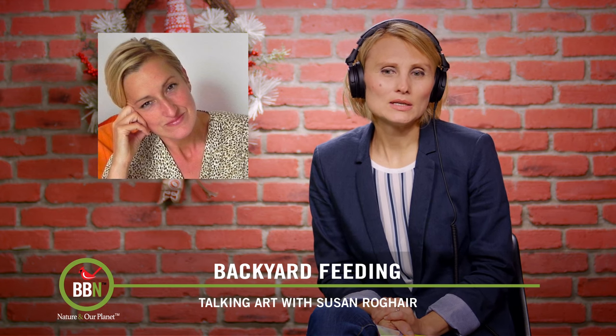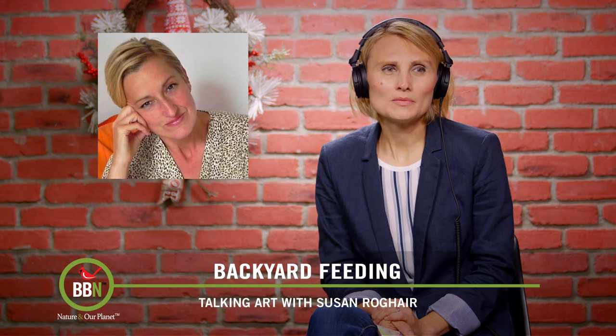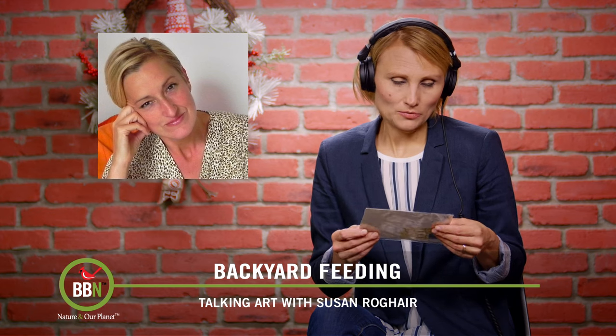So watercolor is what you use most in your paintings? As of right now I was doing a lot of watercolor, but recently I just switched to gouache, which is kind of like if acrylic married watercolor — that baby would be gouache.